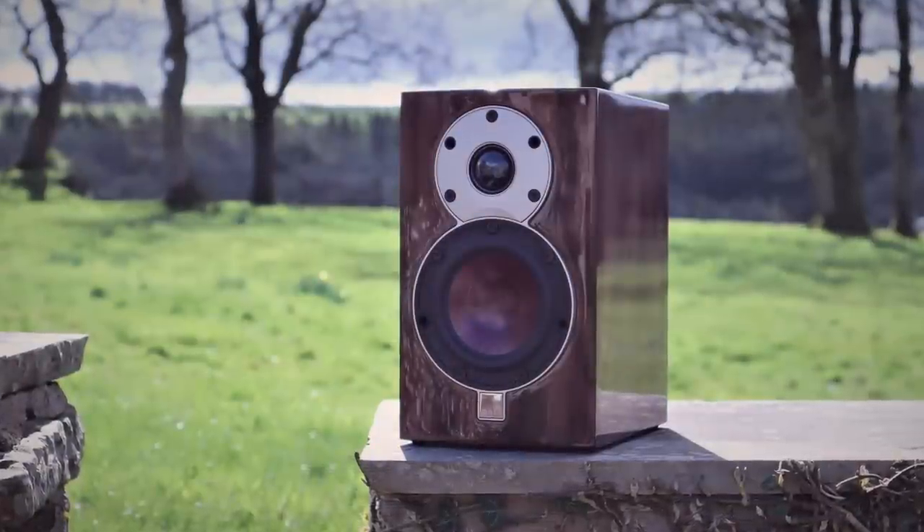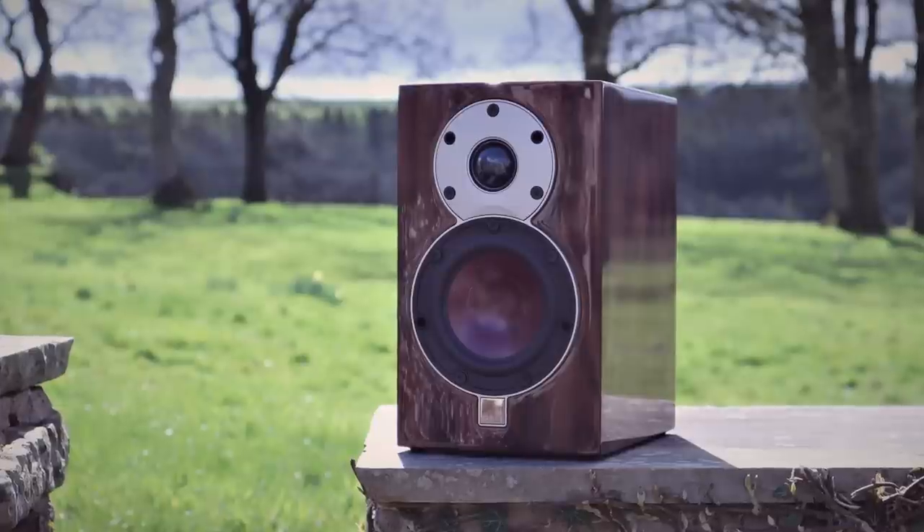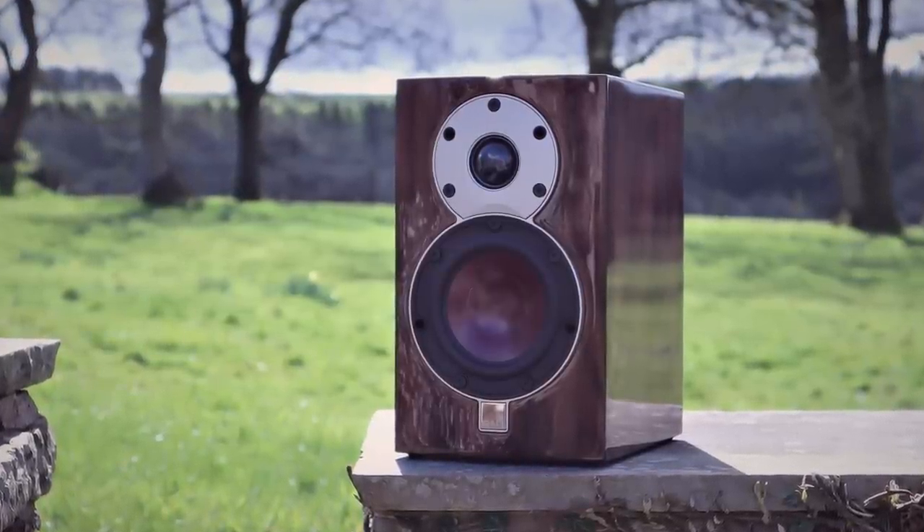The only other speaker worth mentioning in the same sentence as the Petite Classics is the excellent Dali Minuet SCs — a much smaller speaker, more suited towards near-field listening. Over time I've come to regard those as a scaled-down version of my Proacs, primarily because they have a very similar tonality: very resolving with that richness in the midrange. But in terms of bass, dynamics, and clarity, they certainly feel a class below the Petite Classics.